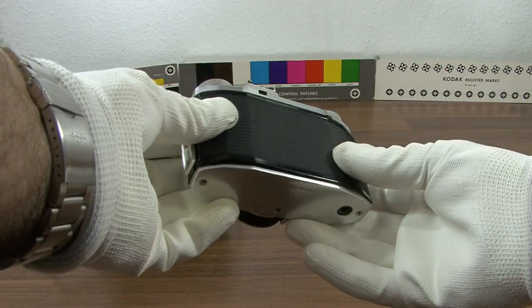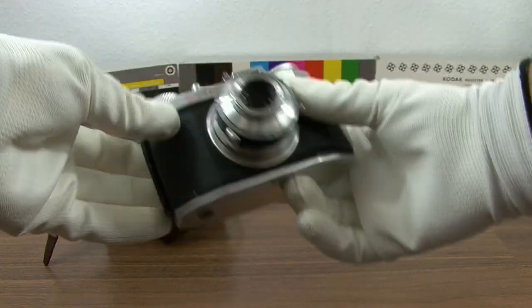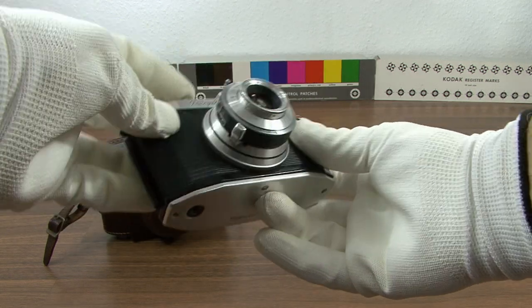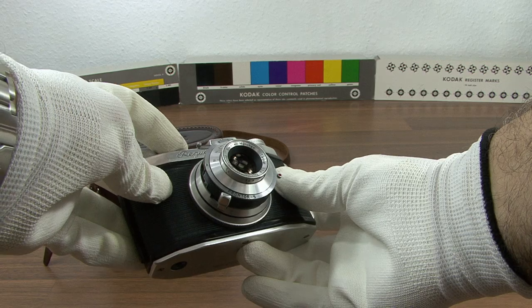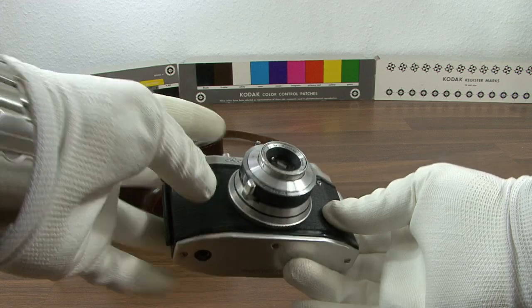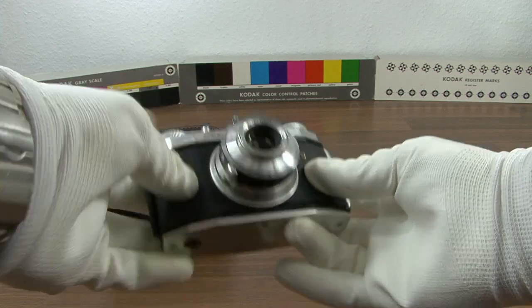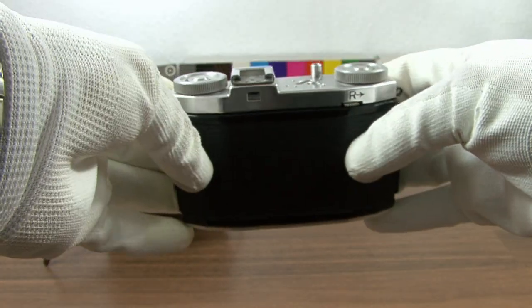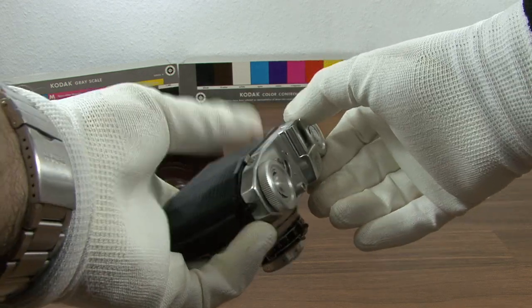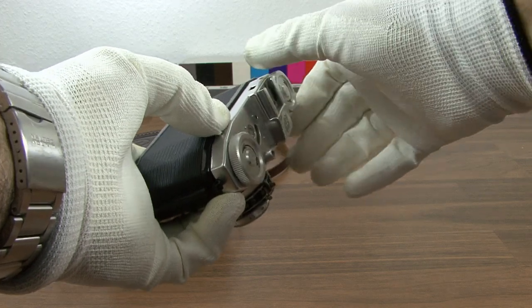The King Regular 1B shown here has a Steinheil München Cassar 2.8 with 50 millimeters — BL stands for coated lens — and has a front focusing lens built into a Prontor S shutter with a self-timer and speeds from 1/300th of a second down to a full second and B. An additional shutter release is on the lens barrel. This camera also came with an original heavy-duty real leather case.